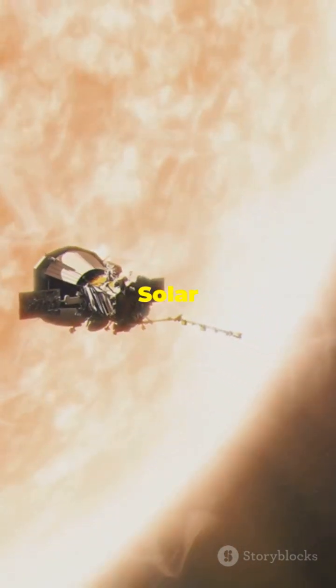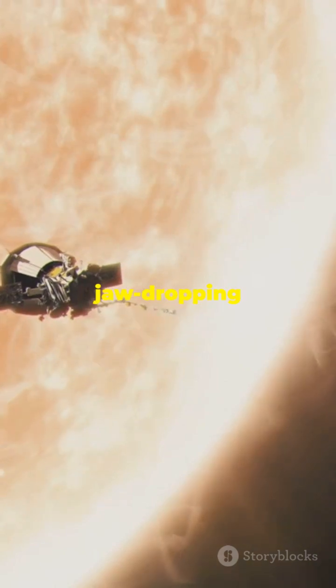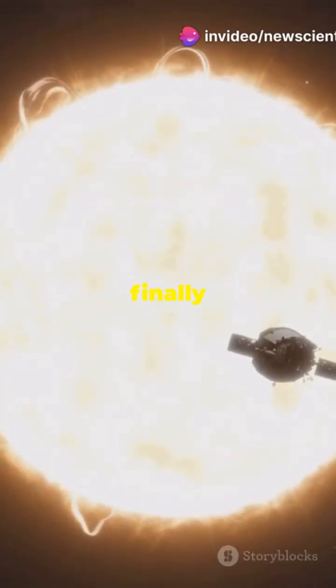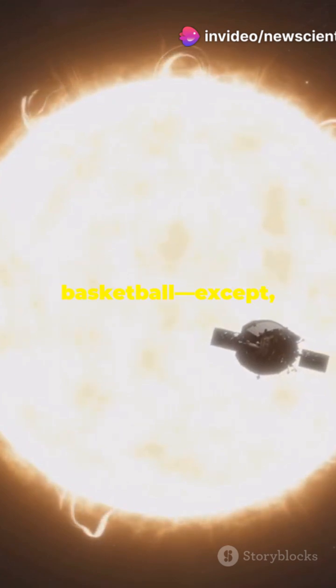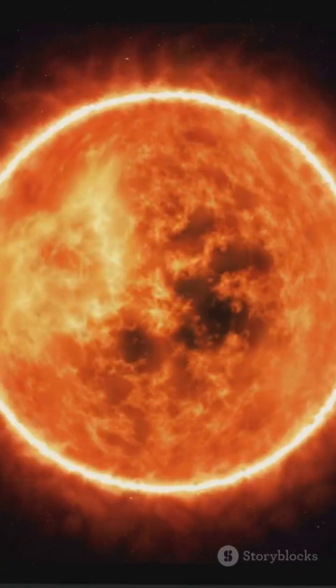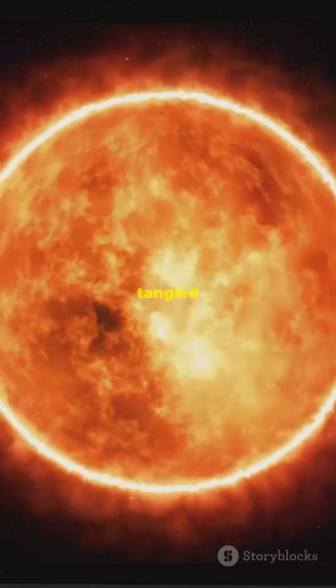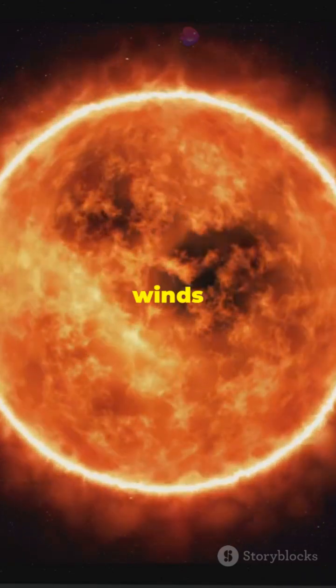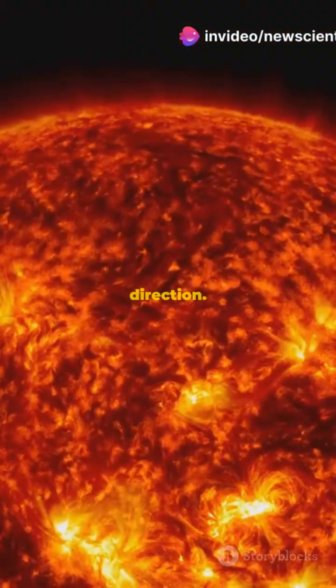NASA and ESA's Solar Orbiter just snapped jaw-dropping photos of the Sun's polar regions. Think of it like finally seeing the top and bottom of a spinning basketball — except this one throws solar storms our way. These images reveal wild, tangled magnetic fields that could help unlock the mysteries of solar winds and the wild weather they send our direction.